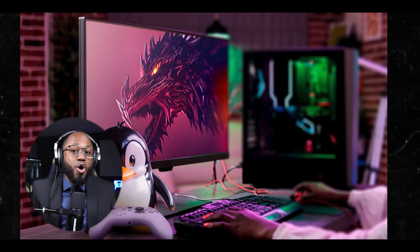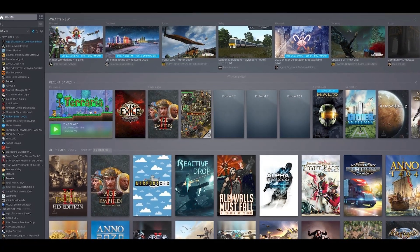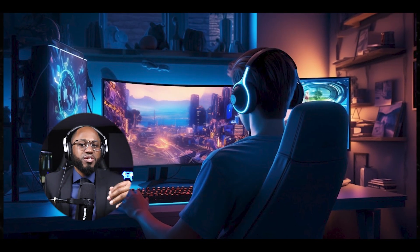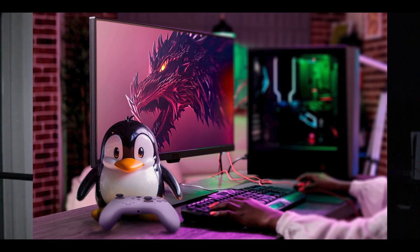The best choice depends on your specific hardware, experience level, and gaming needs. Many users also report good gaming experiences with mainstream distributions like Ubuntu and Fedora. To get started: install your chosen Linux distribution, install Steam, and enable Proton for all games in the settings. For non-Steam games, consider using Lutris or Wine. Check ProtonDB for specific game compatibility and tips. While not every game will work perfectly, the vast majority of PC games are now playable on Linux, making it a viable platform for most gamers.